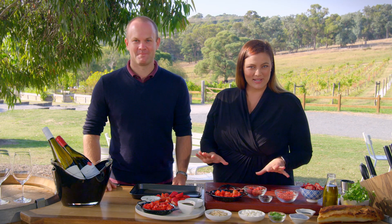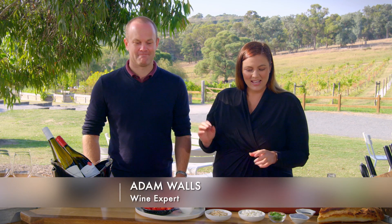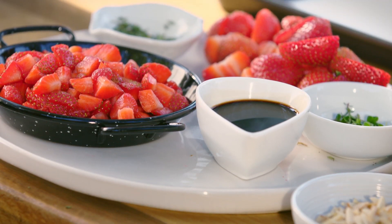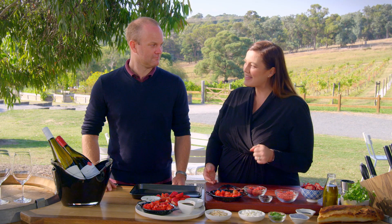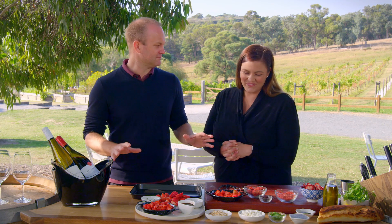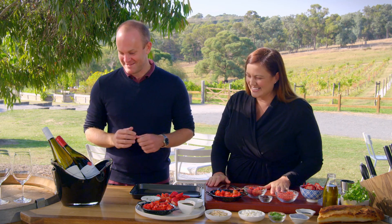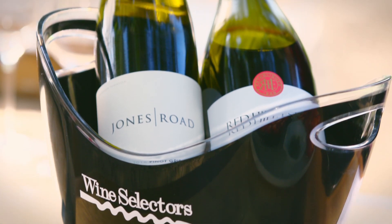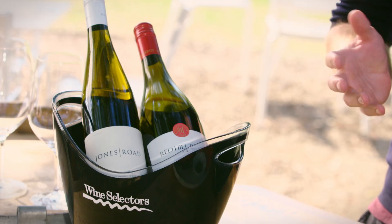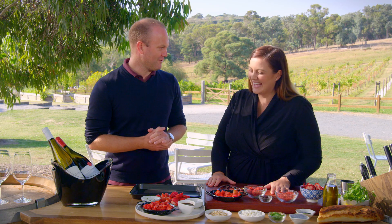Really excited to be here today, always love cooking outside. We've got Adam from Wine Selectors here and a beautiful array of strawberries grown in the Mornington Peninsula — they do that spectacularly. And they do some other things spectacularly too. The colors look amazing, the perfume from those cut strawberries is just wafting up. The Mornington Peninsula is one of Australia's premier wine regions, particularly for Pinot Noir and Pinot Gris, so Adam's brought along one of each to pour.